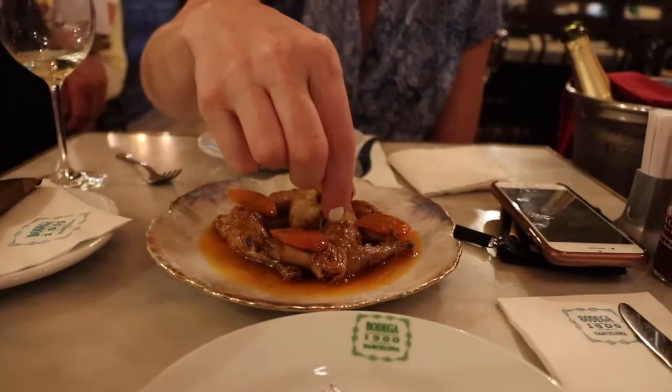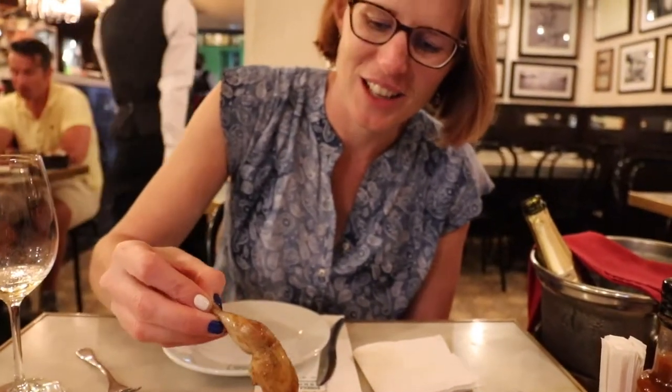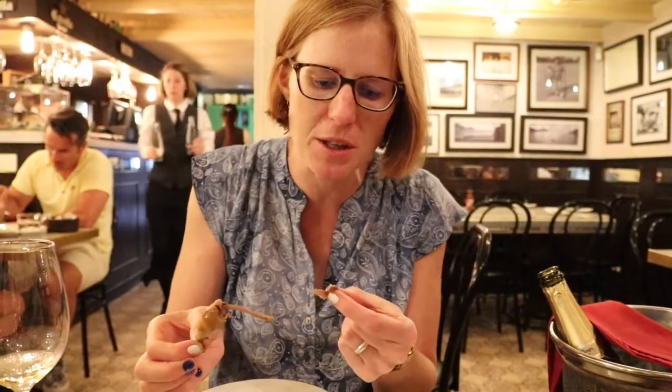Next course — quail. I don't know how else to eat this. Really tender, really flavorful. It's a slightly fruity taste. Good, nice.